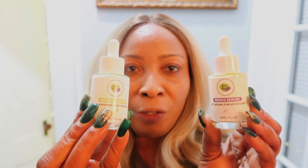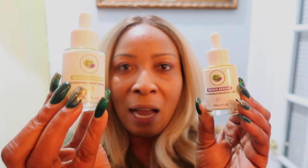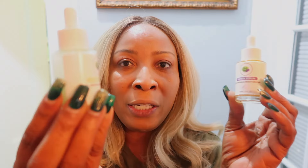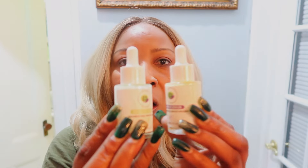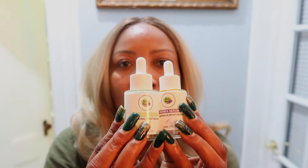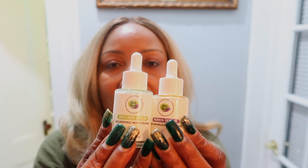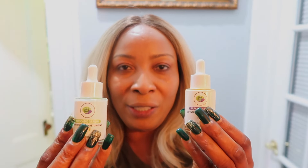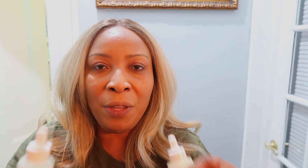There you have it — the ChiChi Beauty papaya and avocado serums. You can choose to try the papaya, the avocado, or both. These serums help to transform the skin, give it that youthful glow, and help to hydrate the skin. Check out alexmaxi.com for the ChiChi Beauty serums. Thank you all and I'll see you in my next video.